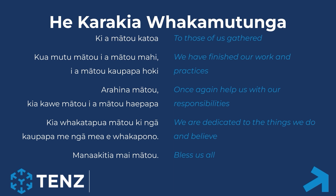We will finish this webinar today with our final karakia. KIA watu mātou, mātou ki mātou ki mātou koupapa whauki. Arahi na mātou ki a koei mātou ki a mātou hei papa. Kia whakatāpua mātou ki nā koupapa, mei nā mea e whakapono. Manaketea mātou. Kia ora, thank you.